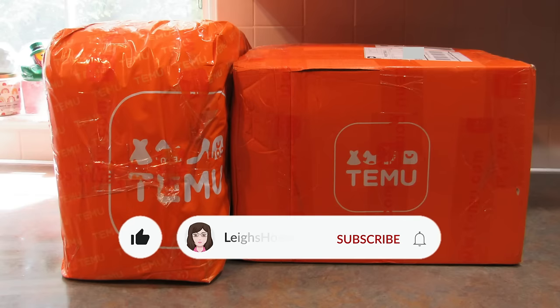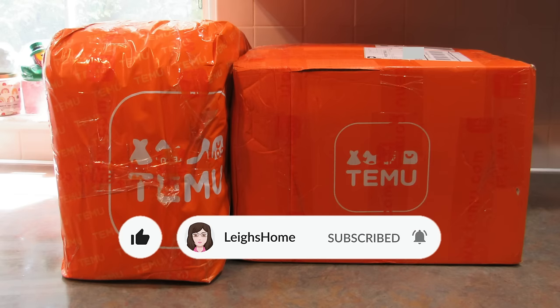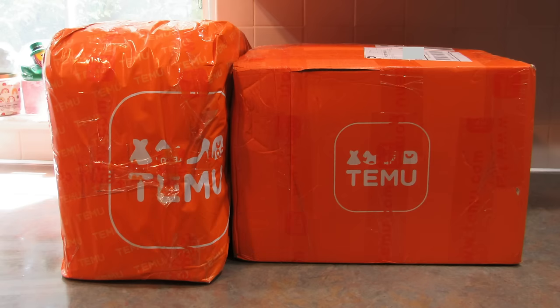Hey guys, it's Lee and today I'm back with another Temu haul for you. This Temu haul is all about bags and shoes. One important thing to let you know is, bags and shoes are all about comfort. So this is not going to be fancy shoes and bags — this is going to be fun stuff because that's what I'm into. Before I get started, I need to let you know that this video is sponsored by Temu and they did send these products to me for free in exchange for this video.